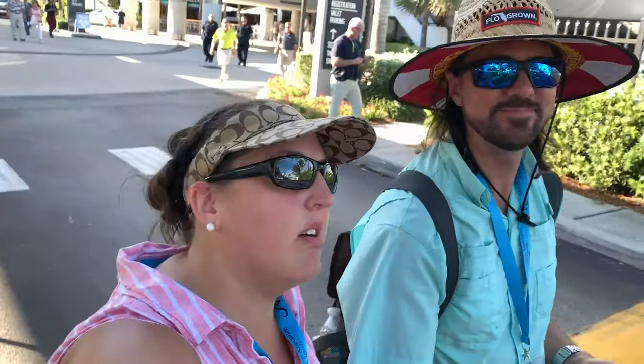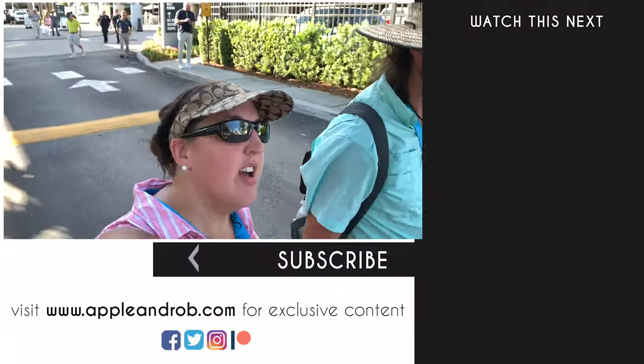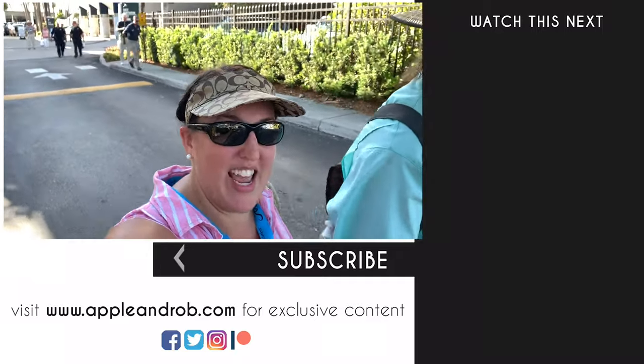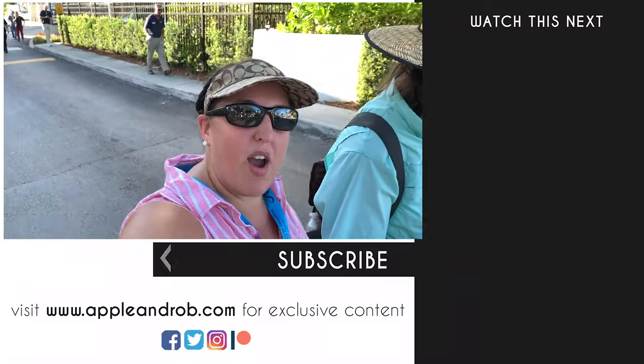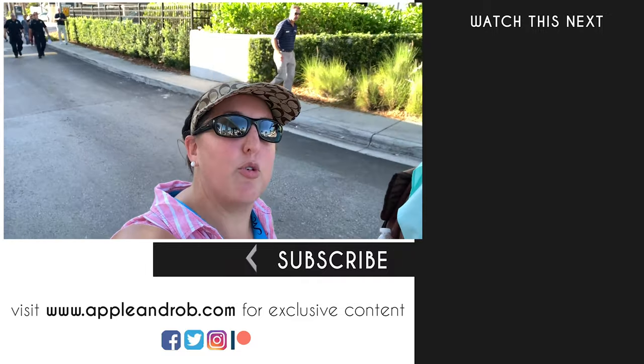That's it for the day! Hope you enjoyed our favorite things of the 60th Annual Fort Lauderdale International Boat Show. We'll be back out here in a day or two, so stay tuned — make sure you subscribe and hit the bell notifications so you can get notified when we post the next great video.